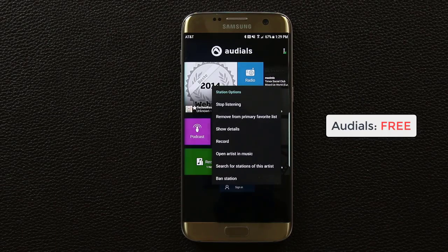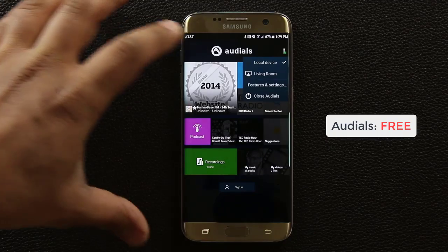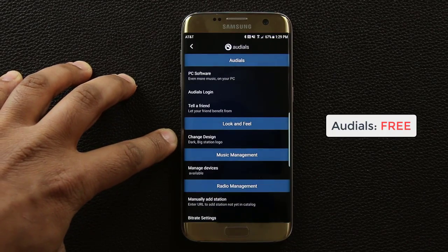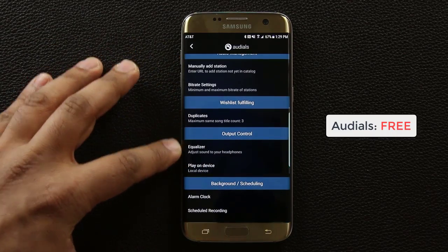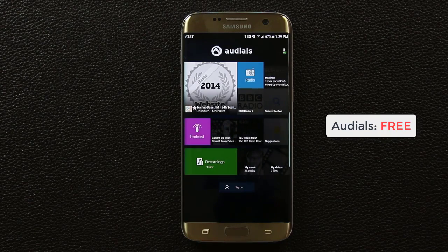This is a very feature-rich radio app. If you tap into features and settings, you have a lot of options — you can change the look and feel, manually add a station, and control the output. If you want to play this on your Apple TV or any other streaming device, you can do that as well.